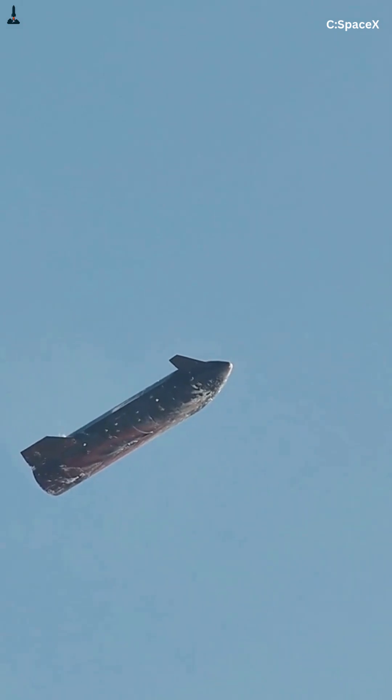Starship isn't just a rocket. It's a 394-foot-tall system designed to survive reentry at nearly Mach 25, wrapped in 18,000-plus heat shield tiles. And that traumatic sideways belly flop wasn't for style — it was physics.